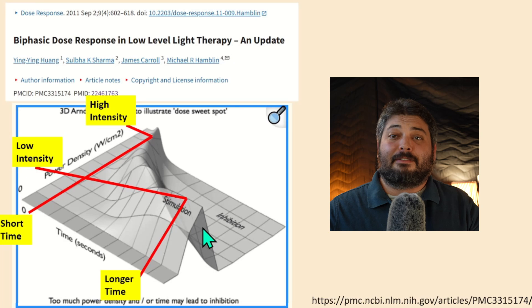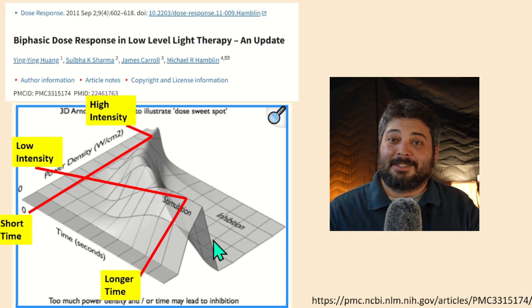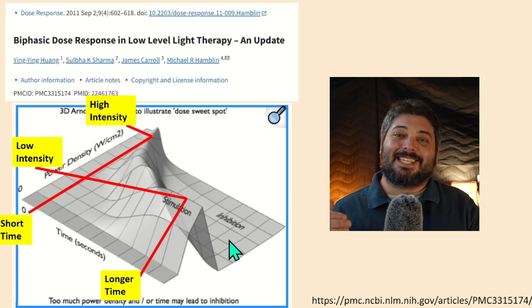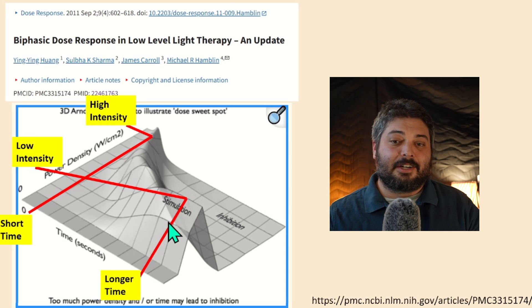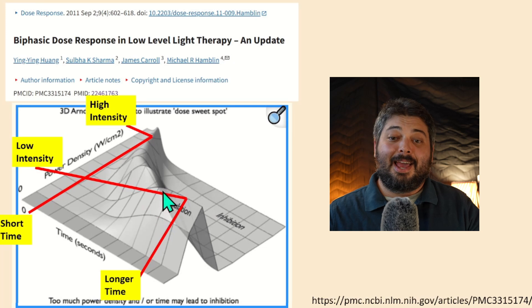Think of it like landing an airplane — do you want to land at high speeds on a short runway, or at a slightly slower speed on a longer runway? With red light therapy, we want to increase the odds in our favor: use a relatively low intensity for adequate exposure time, and you have the best chances of better stimulation with less likelihood of missing the target.